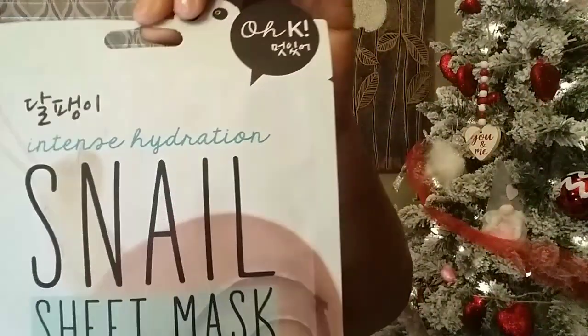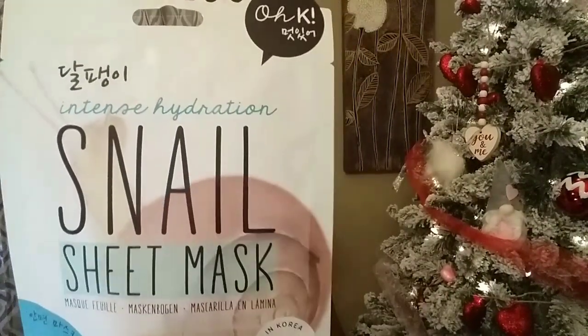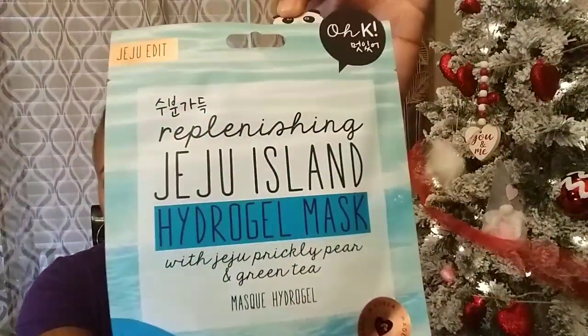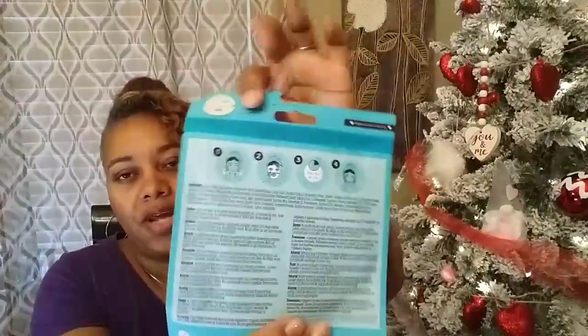They've got masks for your legs, feet, derriere, and body! Then I picked up an intense hydration snail sheet mask — really cute, though this one doesn't have illustration pictures on the back. Moving on, I picked up a replenishing Jeju Island hydrogel mask with Jeju prickly pear and green sea — this one does have an illustration.